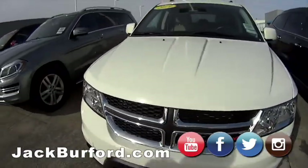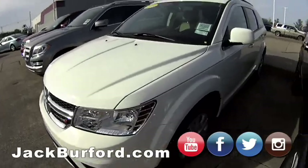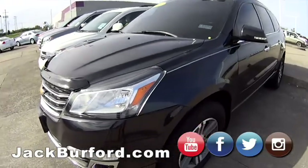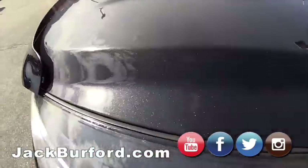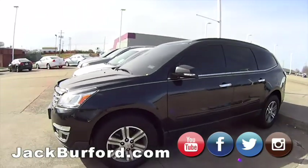This Dodge — is this a Journey? I believe it is. People mover. 2019. That's a nice one, bright white. What's this? Oh, this is a Traverse too — 2015. I'm not sure if that's black or dark blue — it's like a charcoal almost, real heavy metal flake in it. Very sharp.